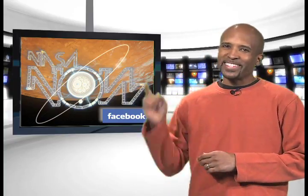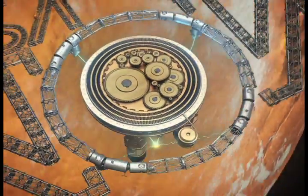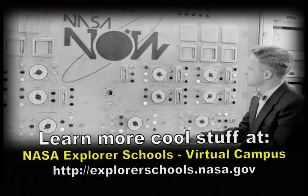Be sure to visit our Facebook page and leave a comment. We'll see you next time on NASA Now. NASA Now comes to you from the Virtual Campus at NASA Explorer Schools.